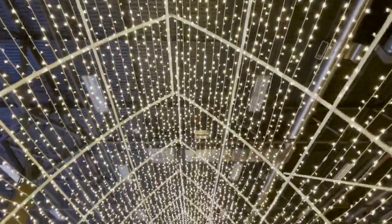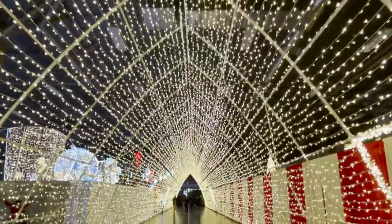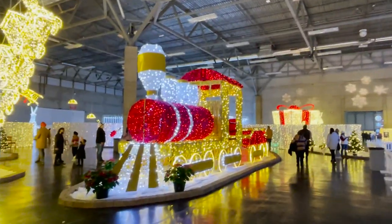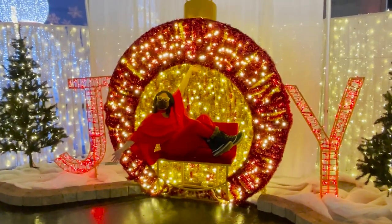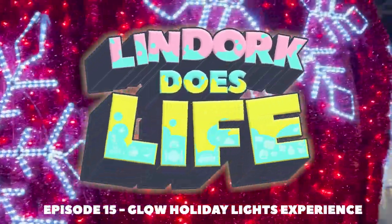My name is Lynda Huang and I'm a Canadian blogger and now video blogger sharing about my life. Tune in each week as I do something. I'll try things you might want to try, visit places you might want to visit, and eat food you might want to eat. I hope you join me as I do life.